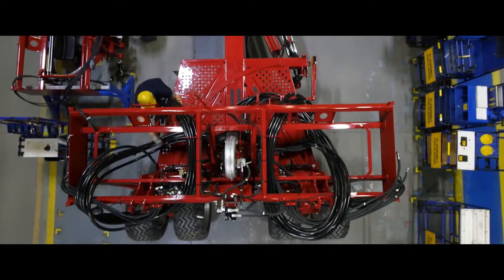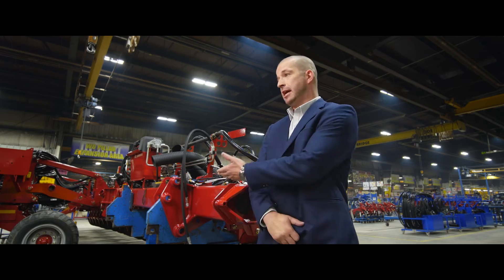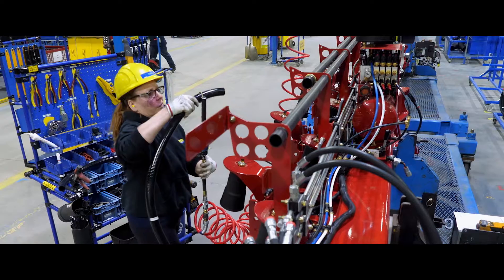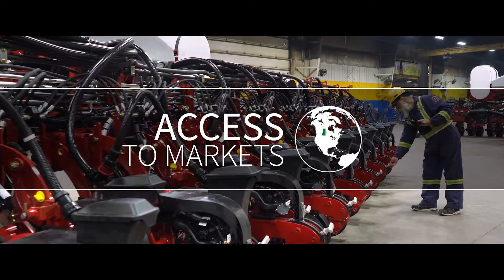About 65% of the product that's produced at this facility ships to the Midwest. The plant that I'm standing beside right now isn't a common use seeding implement in the dry land farming area. So a lot of what we build does go down to the United States, and the infrastructure from highways and transport is second to none to get that product there.